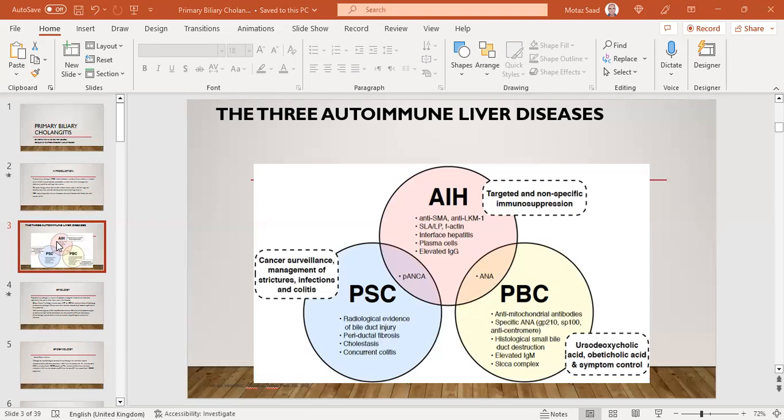In PBC, we look for AMA — anti-mitochondrial antibody. Also, a good proportion have specific AMA subtypes for PBC, such as anti-centromere, anti-GP210, or anti-SP100. By histopathology, we look for small bile duct destruction. We can also find elevated IgM in serum, and patients might have a Sicca complex. Treatment is usually ursodeoxycholic acid or UDCA as first-line, and obeticholic acid or OCA as second-line, along with symptom control.